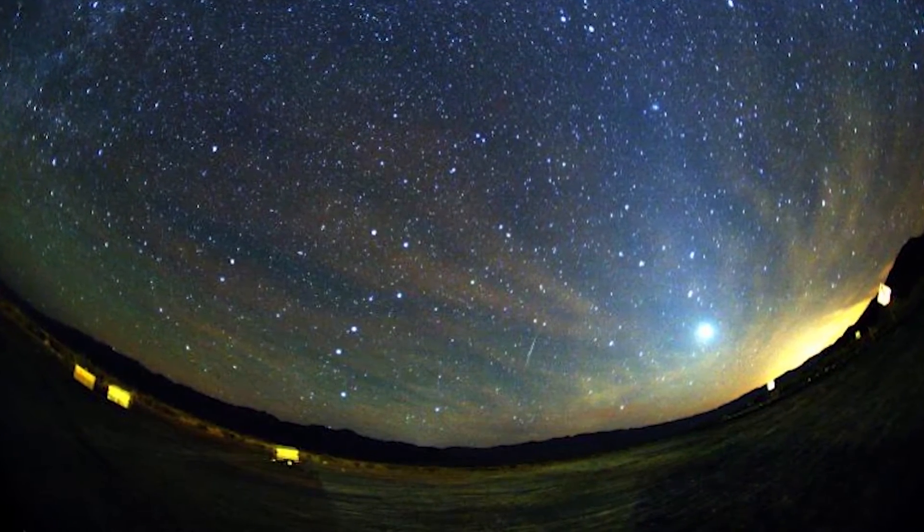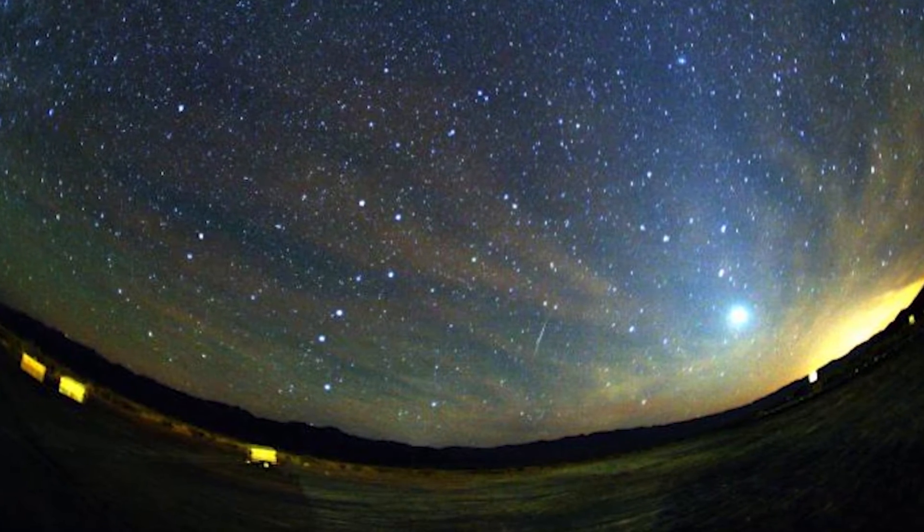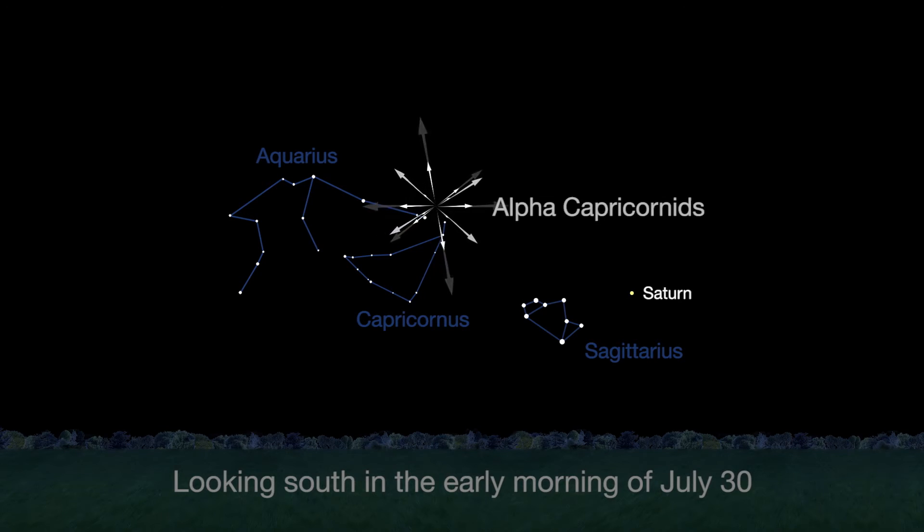We have two good meteor showers this month, both peaking on the morning of July 30th. The southern delta aquarids have a maximum rate of 25 meteors per hour between midnight and dawn. The nearby slow and bright alpha capricornids peak at 5 per hour and often produce fireballs.